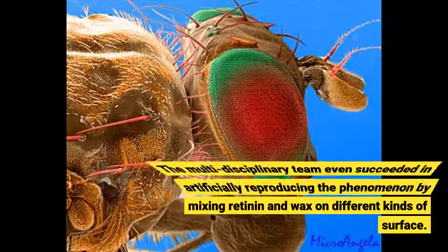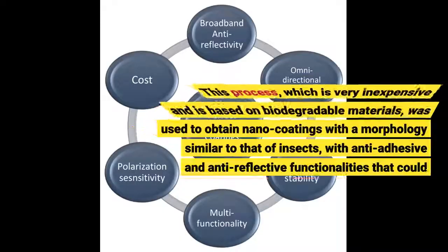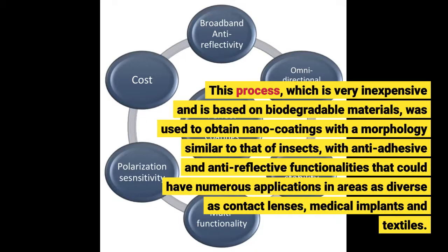The multi-disciplinary team even succeeded in artificially reproducing the phenomenon by mixing retinine and wax on different kinds of surface. This process, which is very inexpensive and is based on biodegradable materials, was used to obtain nano-coatings with a morphology similar to that of insects, with anti-adhesive and anti-reflective functionalities that could have numerous applications in areas as diverse as contact lenses and medicine.